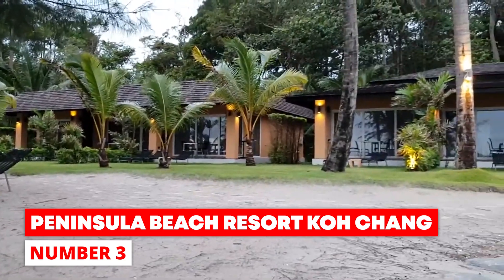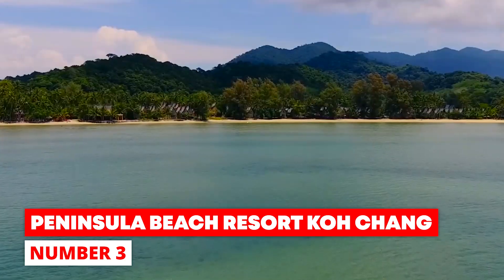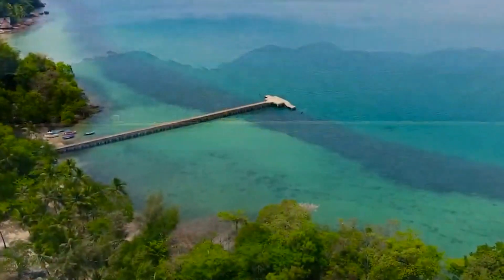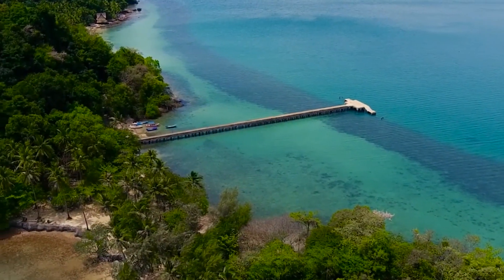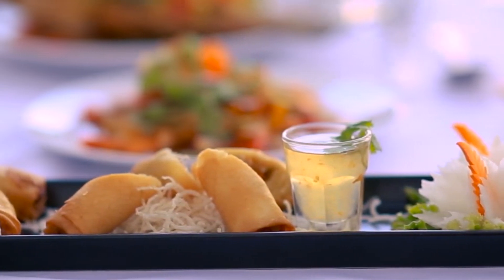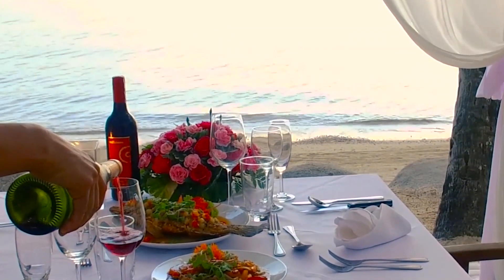Number 3: Peninsula Beach Resort Ko Chang. If you want easy access to the city's attractions and activities without sacrificing seclusion, the Peninsula Beach Resort is your best option. The restaurant, bar, continental breakfast, and other fantastic amenities are available for guests' enjoyment and pleasure during their stays.